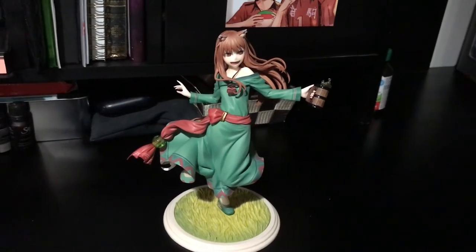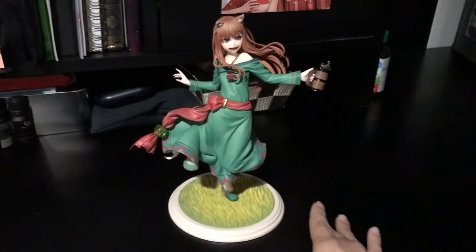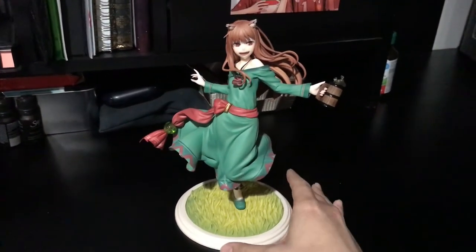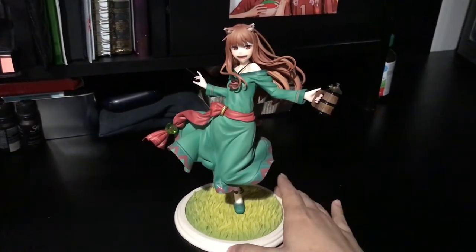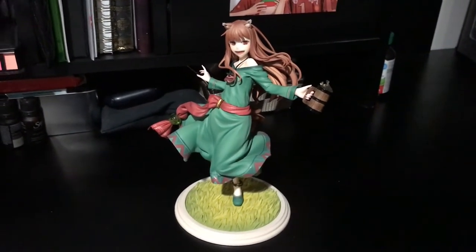Hey everyone, it's Kidoo, and in this video I'm going to be giving you guys a closer look at Holo's 10th anniversary figure done by Goodsmile Company. I think she turned out absolutely gorgeous. Please ignore the shaky quality of this video — I'm using my iPad to film this.